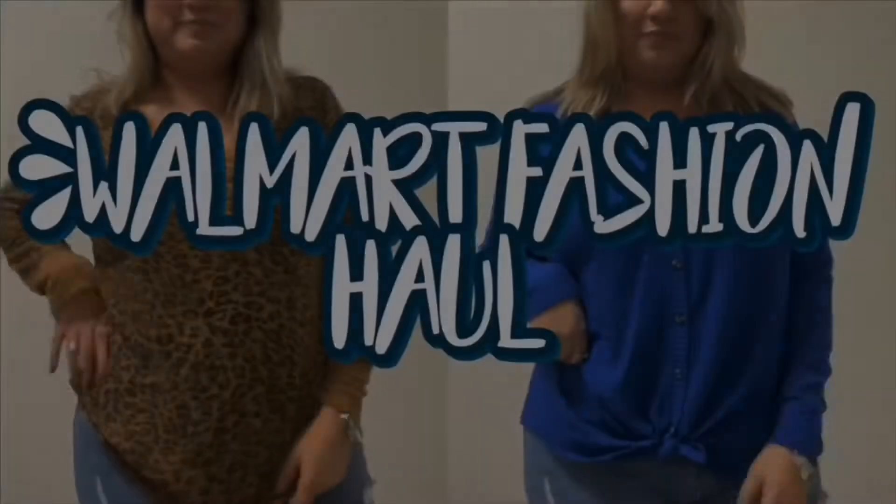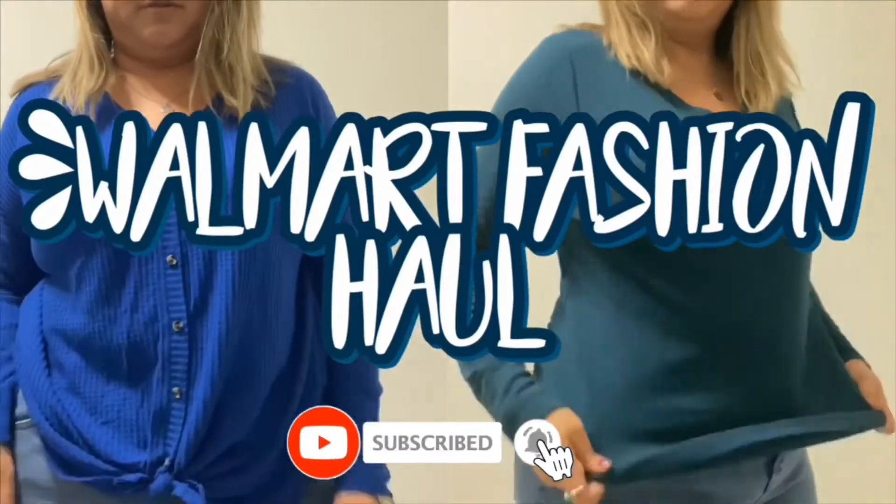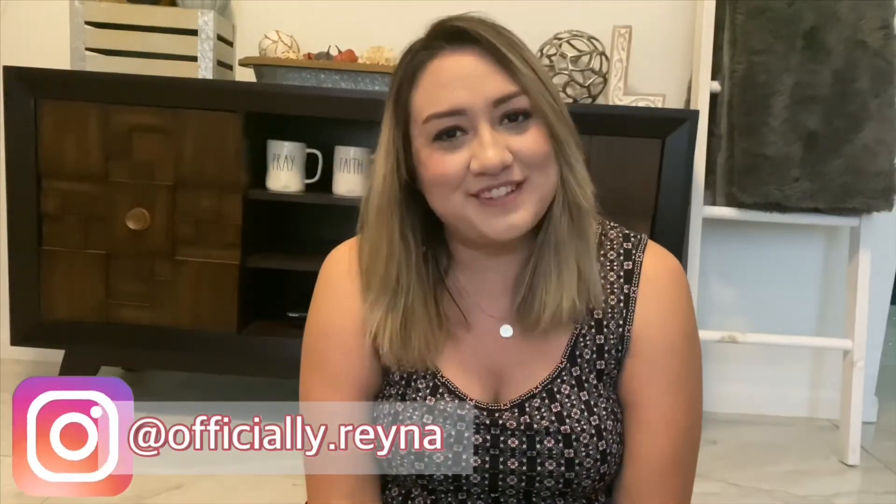Hey, don't sleep on Walmart fashion — let me tell you why. Hi guys, welcome back to my channel. My name is Raina. I do weekly vlogs on lifestyle, beauty, fashion, organization, and home decor. If you enjoy any of those things, I hope you'll subscribe and like, comment, and give me video ideas, as I'm new to YouTube and still looking for content ideas. Today I'll be doing a Walmart fashion haul, so let's get started.